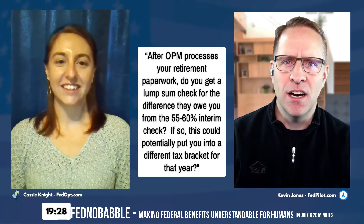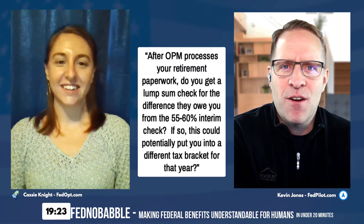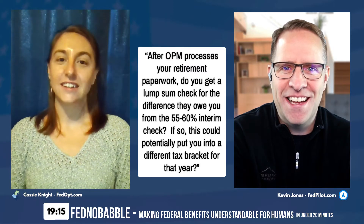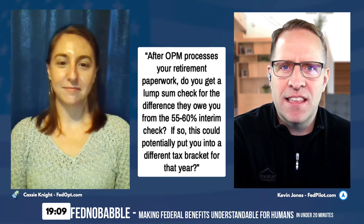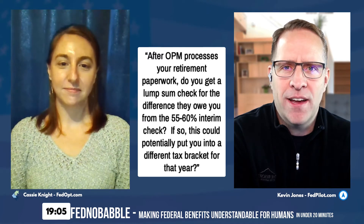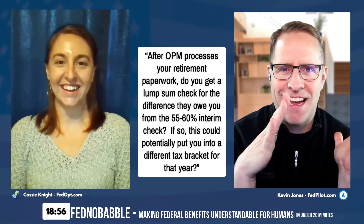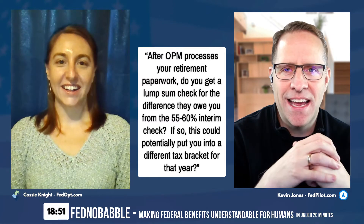The first question is a long one. After OPM processes your retirement paperwork — and that can take up to a year or so — do you get a lump sum check for the difference they owe you from the 55 to 60 percent interim check? Let's stop right there and talk about that. Cassie, quickly talk about the interim check and this 55 percent figure.